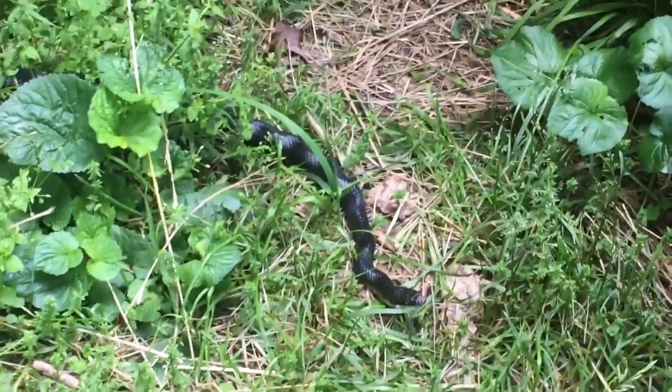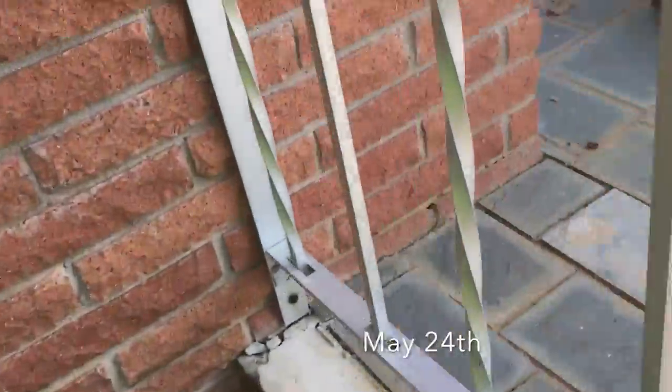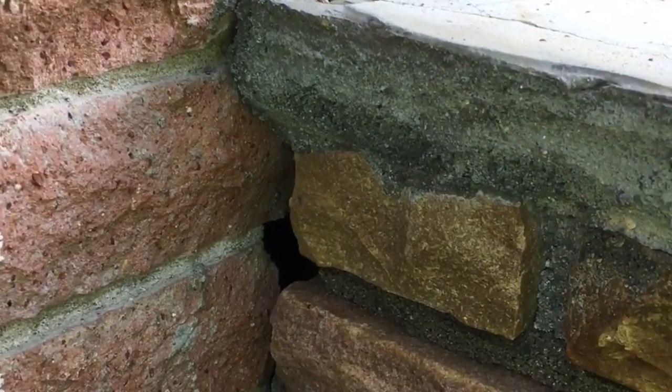Isn't he beautiful? Oh, wow. That's definitely a black rat snake. Yeah, I'll show you it. He's right there. He needs a good name. He's gone.